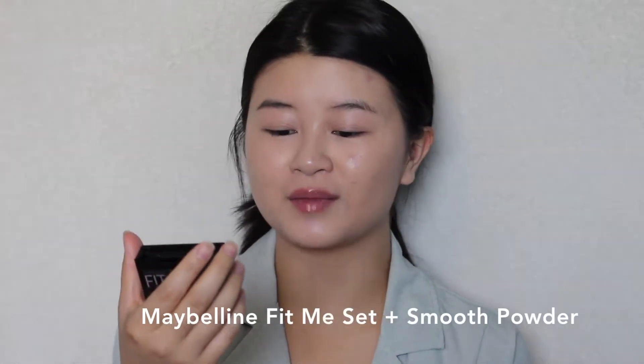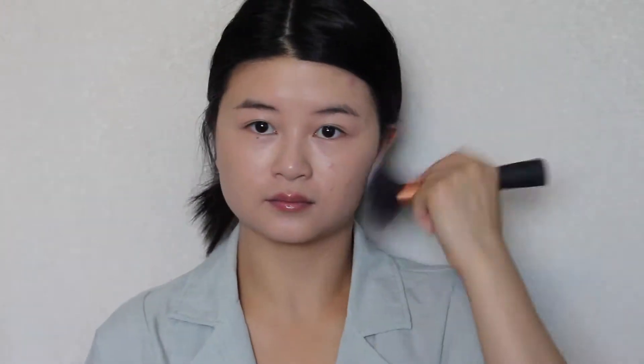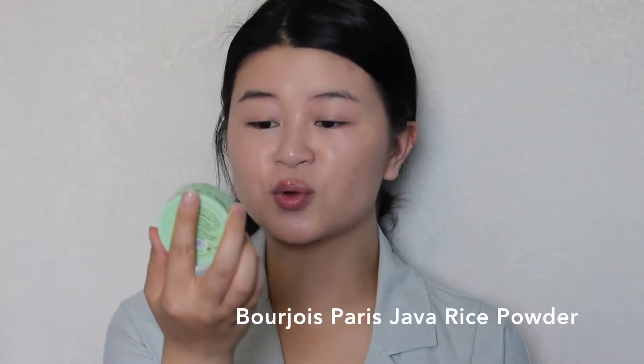Now I'm going to set my face with powder to make sure my concealer and foundation don't move. The powder I'll be using is the Maybelline Fit Me Set and Smooth Powder — I'm going to use a really big fluffy brush and apply it to the edges of my face first. The next powder I'll use is the Bourjois Paris Rice Powder, which is sort of illuminating, so I'm going to use it in the middle of my face to just brighten everything up.